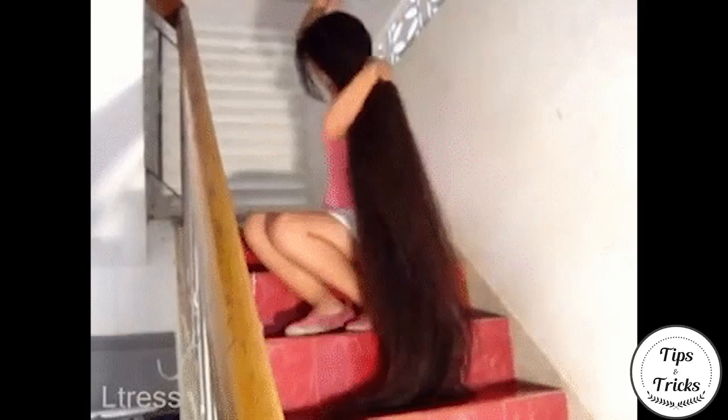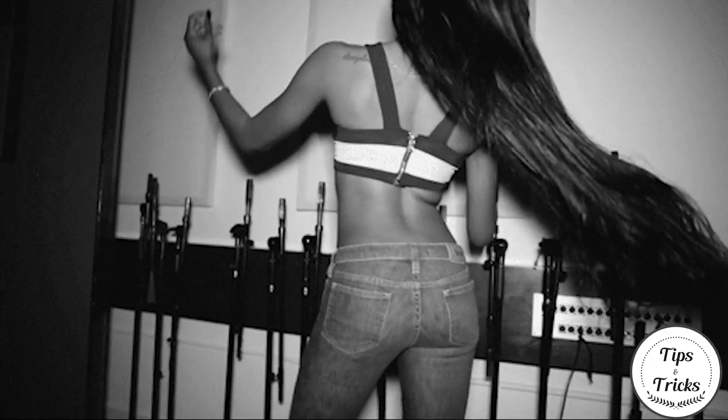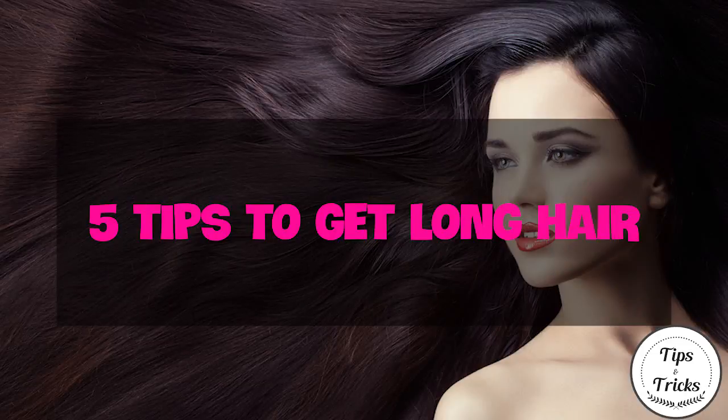A good hair care routine can help your hair stay healthy and prevent it from breaking off before it gets too long. This video will give you lots of pointers on how to keep your hair healthy and help it grow out in no time.